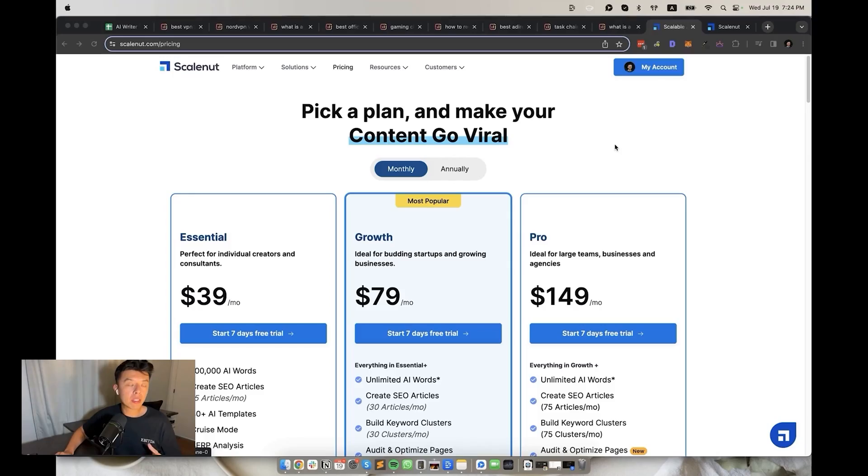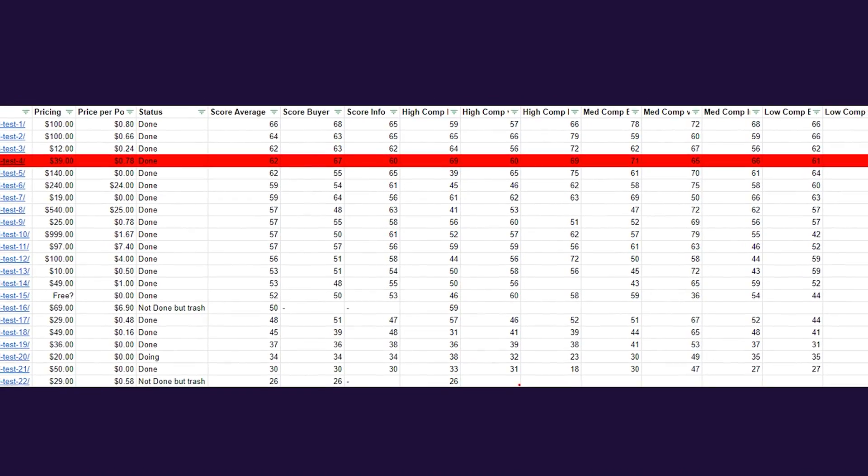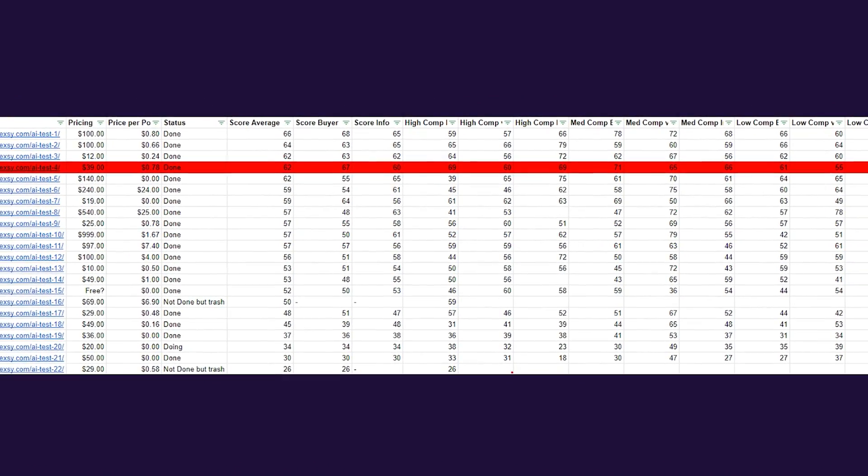I was surprised with fourth place — we have Scale Nut. I was not expecting them to land so high on the list because honestly their site design reminds me of Copy AI. Their pricing starts at a very affordable $39 a month and each article comes to about 80 cents each. The SEO score was 62, buyer guides were at a high 67, and the informational keywords were at 60. The buyer guides were actually one of the highest scores on the list. Worth a try — links in the description.